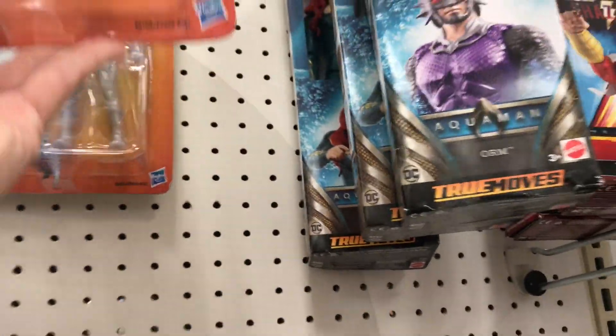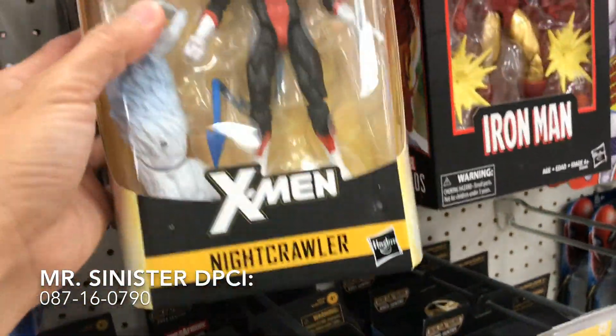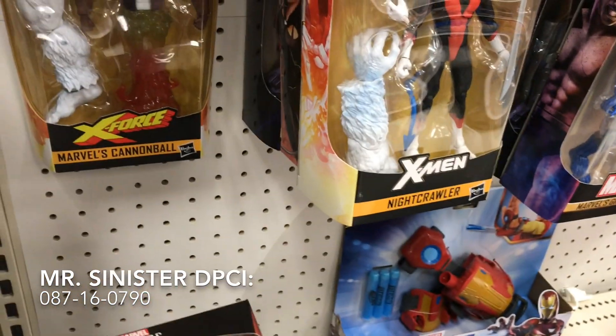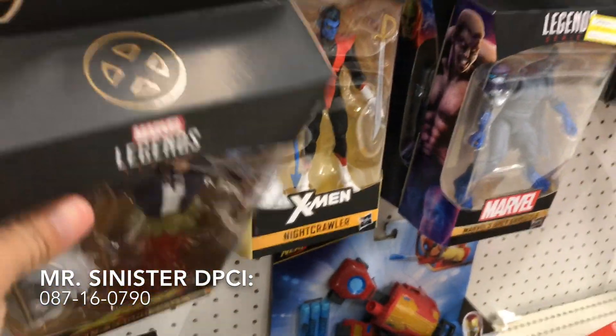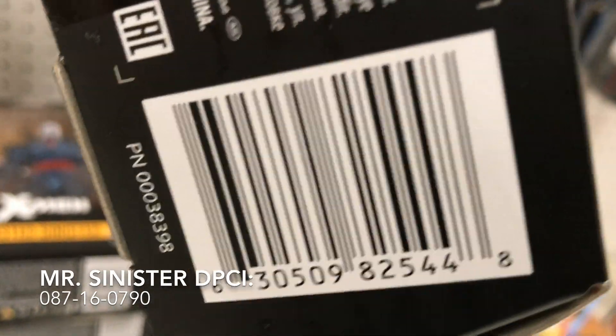And they finally have the Vintage Wave — the X-Men Vintage Wave. He's the only one I don't have. You got the Iceman. You got more Nightcrawler. Mr. Sinister, not a Nightcrawler — wow, these guys are everywhere now. This is the one I want, because I didn't have it last time, so I definitely had to pick this one up, guys.